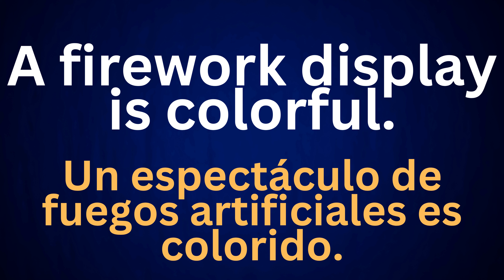A firework display is colorful. Un espectáculo de fuegos artificiales es colorido.